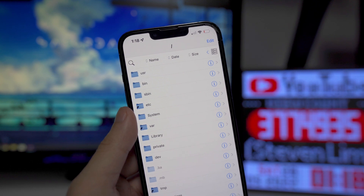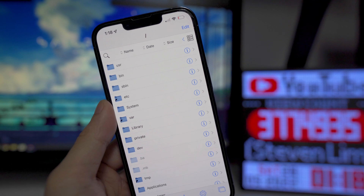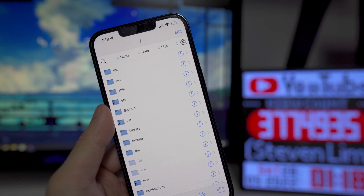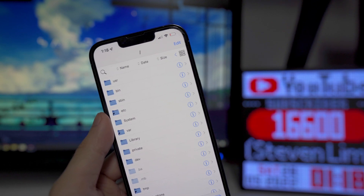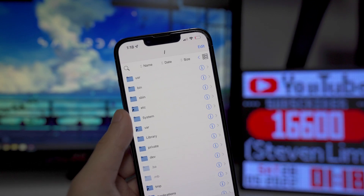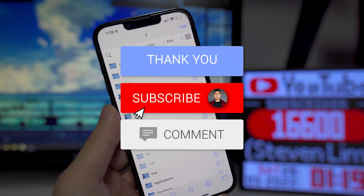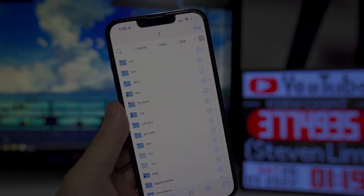There you guys have it! One thing I do want to mention before ending this video: make sure you know what you're doing when editing these files, because if you don't, it may put your device into a boot loop where you'll have to do a full restore. And if you're waiting for a jailbreak for iOS 15, you'd be forced to update to the latest version, meaning you wouldn't be able to jailbreak on the current versions — 15.0 through 15.1.1. Drop a like, hit subscribe and the notification bell, and I'll see you in the next one!